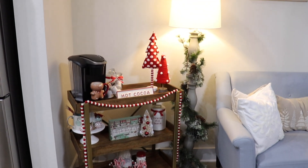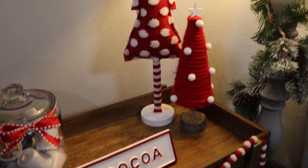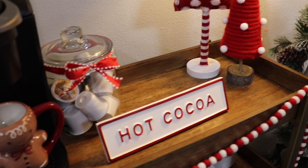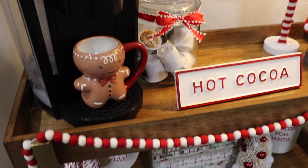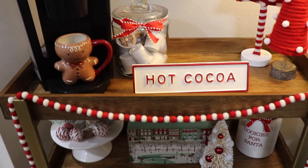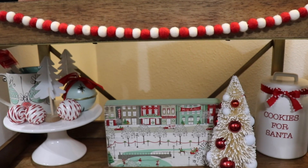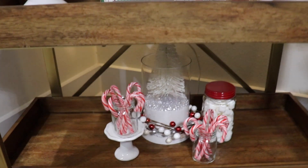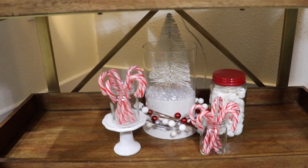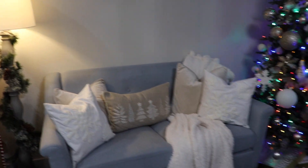Off to the side of the kitchen we have this little bar cart, which I've made into a coffee slash hot cocoa station. I wanted to use that pop of red here, so I used a lot of red and white and then that little bluish green color. I really love how this turned out — it's just a little bit more fun and colorful. It's just super festive to make my coffees in the mornings and hot chocolate at night, and it just ties in that pop of red.